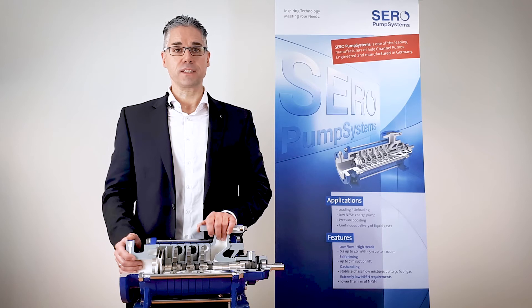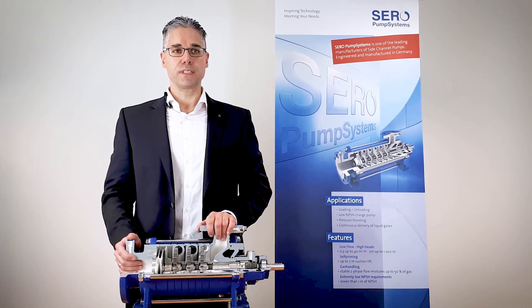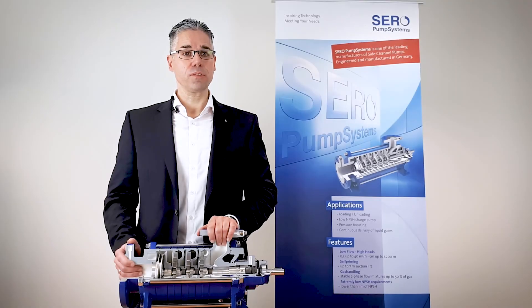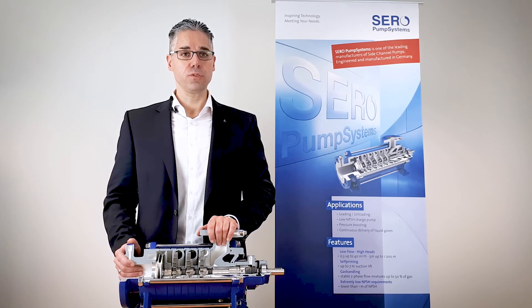Side channel pumps can handle up to 50% entrained gas permanently in the process stream. So, if you handle volatile liquids like steam condensate, boiler feed water or hydrocarbon condensates, make sure you consider side channel pumps for your application. And this even more because the mentioned liquids as well as many solvents, refrigerants, fuels and low specific gravity chemicals are quite often handled close to their vapor pressure.